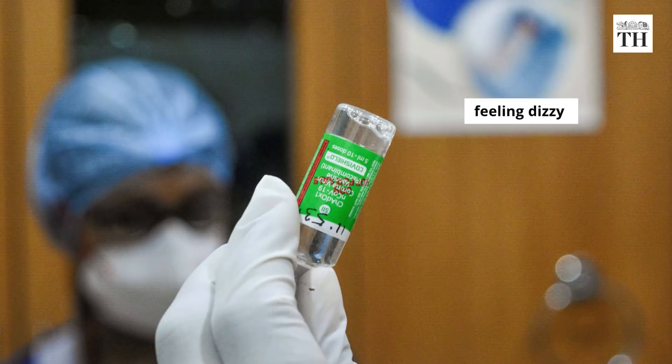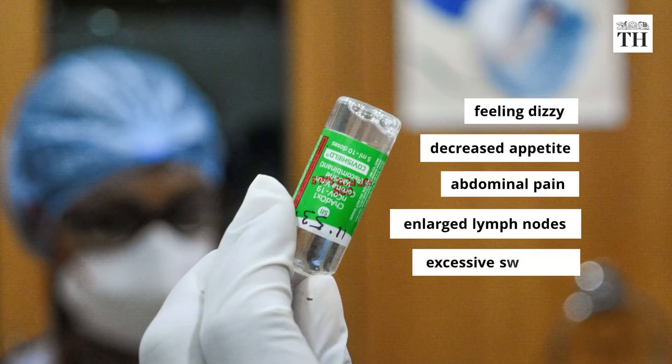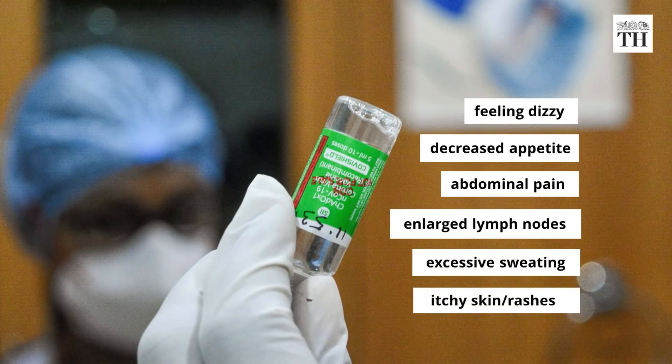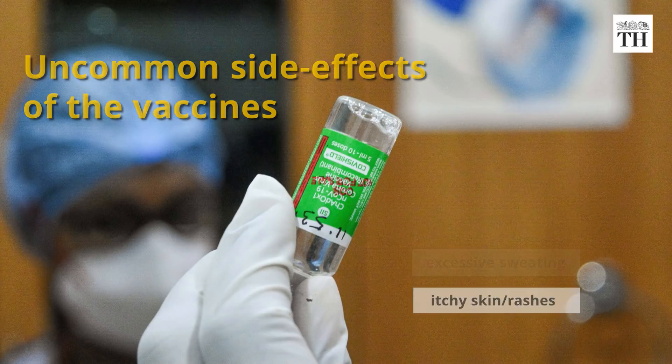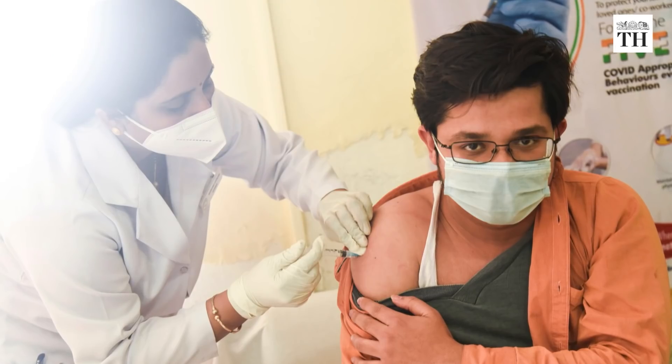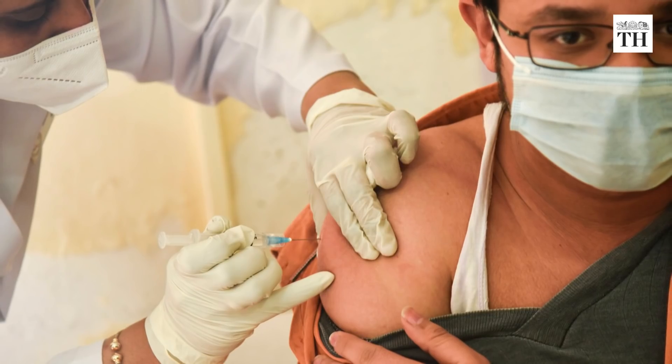Feeling dizzy, decreased appetite, abdominal pain, enlarged lymph nodes, excessive sweating, and itchy skin or rash are the uncommon side effects of the vaccine. Apart from this, according to the Serum Institute of India, serious and unexpected side effects may also occur.